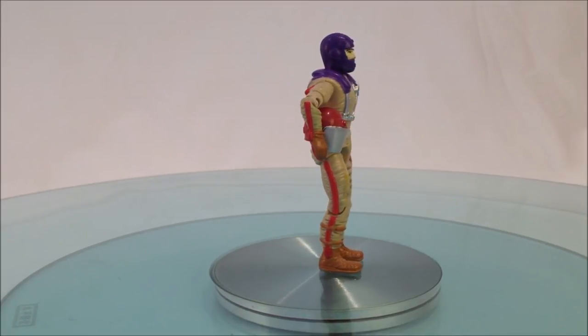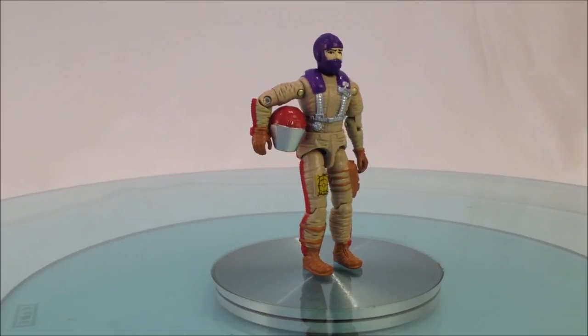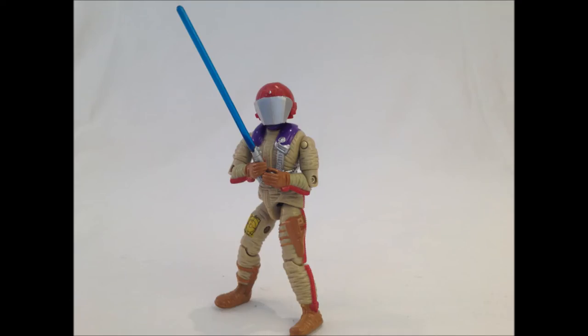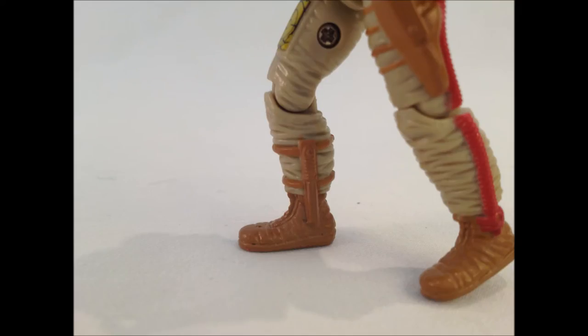His flight suit wouldn't be out of place on a supersonic jet pilot. And his helmet wouldn't be out of place on a Jedi in training. With the blast shield down, I can't even see — how am I supposed to fight? Following a long line of G.I. Joe and Cobra aviators, he rocks a kneeboard, a sidearm, and a knife. These boys are hard.